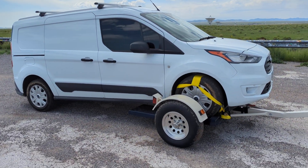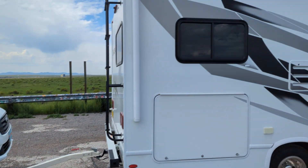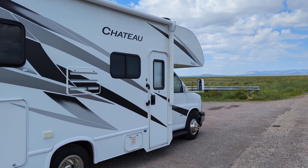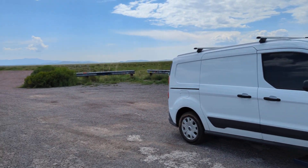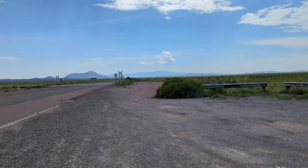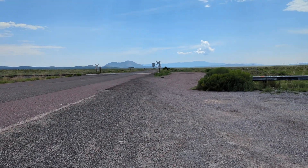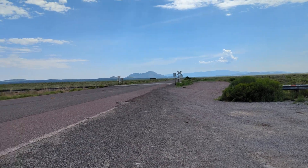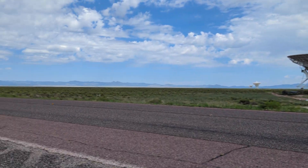My vehicle's still on the dolly — thank goodness. Everything's going okay. That's my Class C motorhome. We've been driving about 50 to 55 miles an hour, and we've been climbing since we left Socorro. This is Highway 60 that goes from Socorro to Datil Wells, the little BLM campground, and on into Arizona.